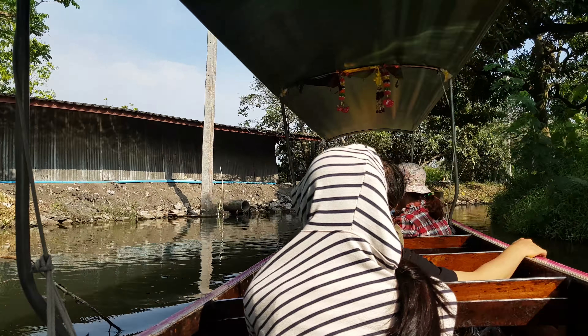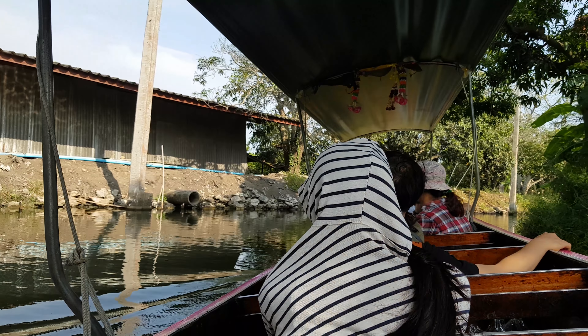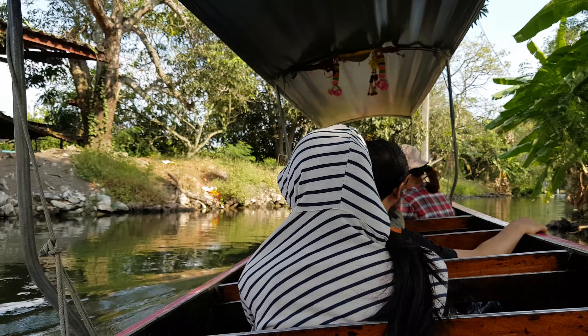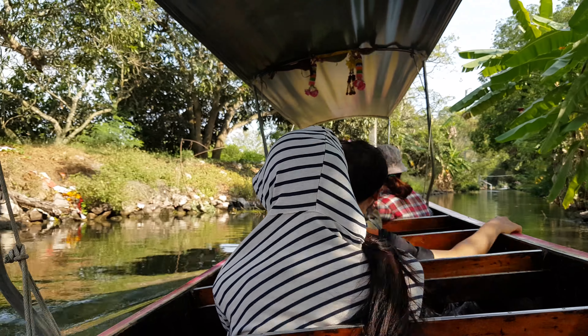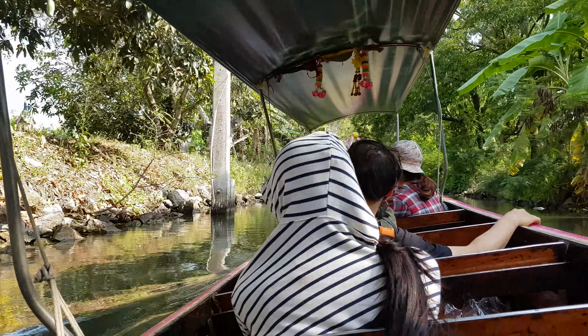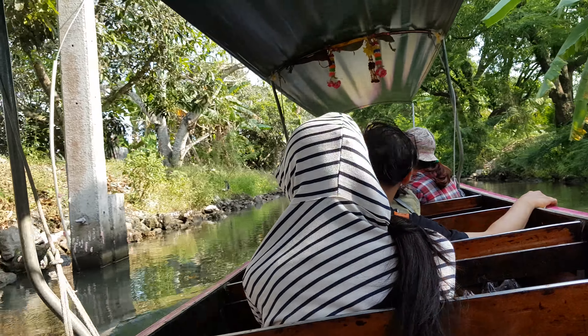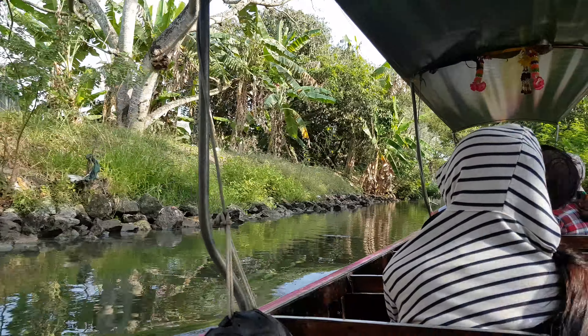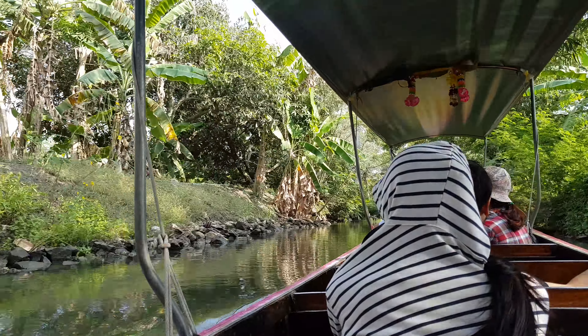This kind of canal used to be popular for travel and transport. But now people use roads and cars instead.